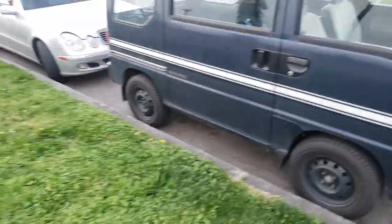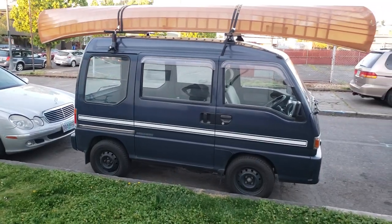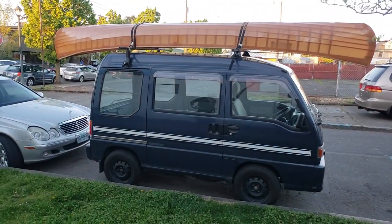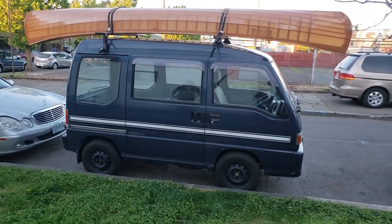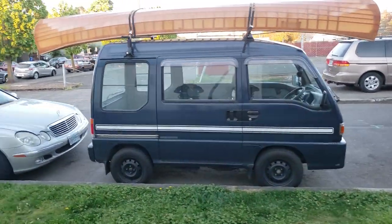Is that your van? No. I've seen it here for a couple weeks and I've been meaning to kind of check it out. It's really awesome. The canoe is almost twice as long as the car. It's really awesome.